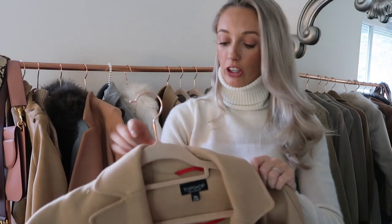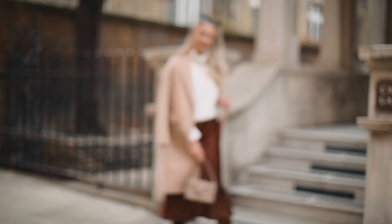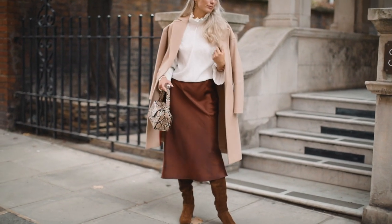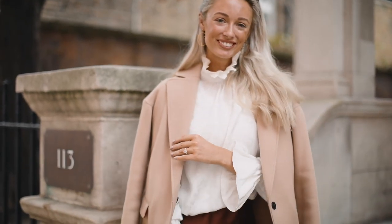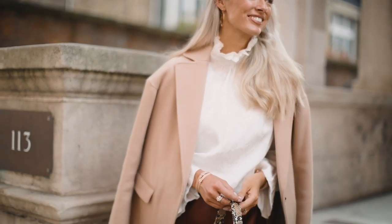Along similar lines is this one from Topshop — again very classic and neutral. This one has a slightly smarter lapel and would be a really great overcoat for smart occasions like wearing to the office. It's not going to be warm enough when temperatures hugely drop because it is unlined, but for early autumn and even in spring when temperatures start to rise again, this is absolutely perfect.